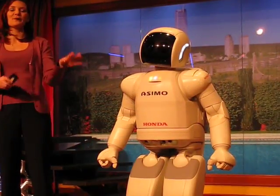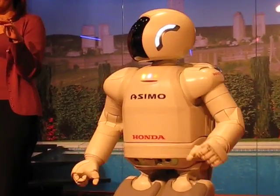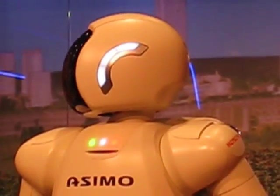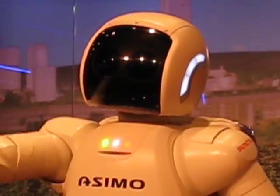Even though Asimo's current role is to be a helper in the home, someday Asimo may also do work that's dangerous for humans, like fighting fires or working in unhealthy environments by cleaning up toxic spills. But I'm not only designed to help — I can also have fun.